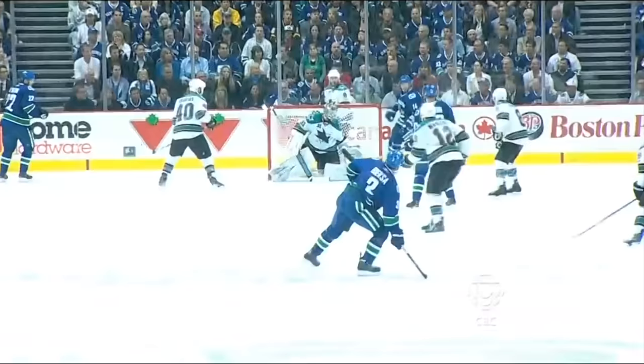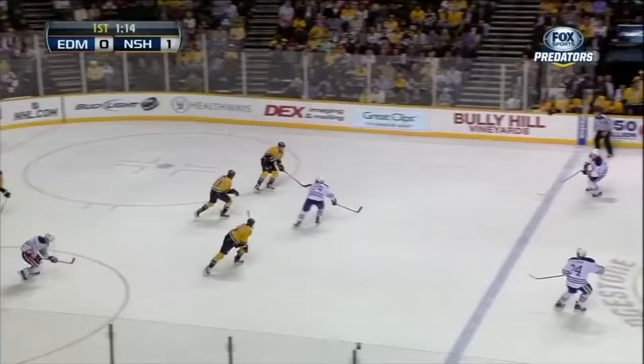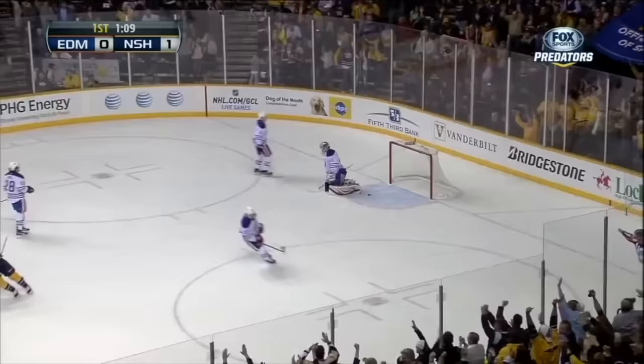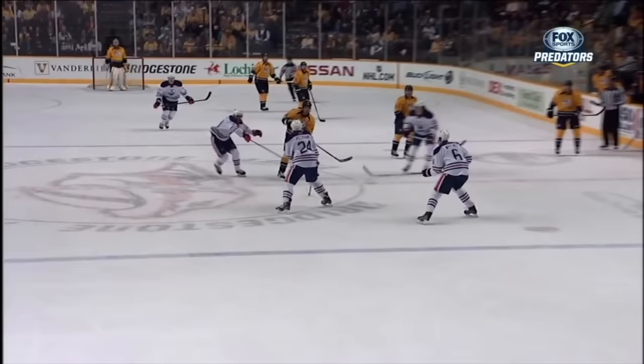Oh, it hit the stanchion — it came right back. What a heads-up play by Kevin Biekson. Nobody knows where that puck is. Off the stanchion and right back — look at the reaction. Tipped across in front again for Petro by Belanger. With 72 seconds remaining — and it's in the first! The puck is just dunked in and it goes in!